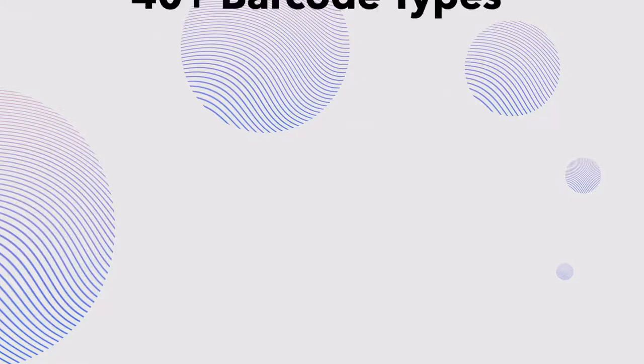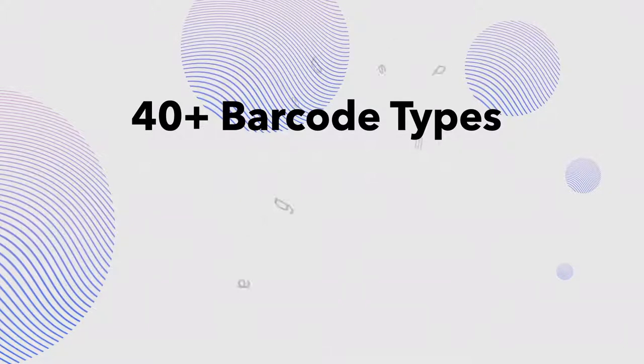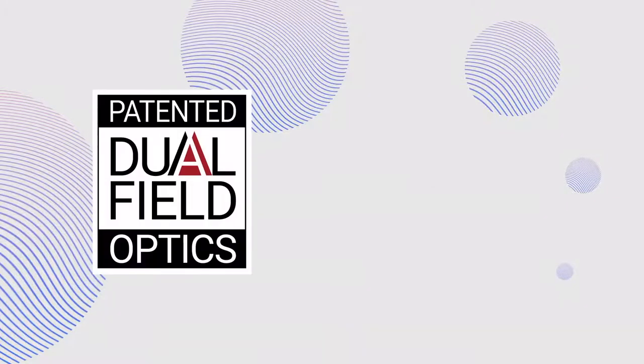Code scanners can read over 40 different barcode types, including damaged, tiny, or even those found on shiny surfaces, thanks to our patented dual-field optics and glare reduction technology.